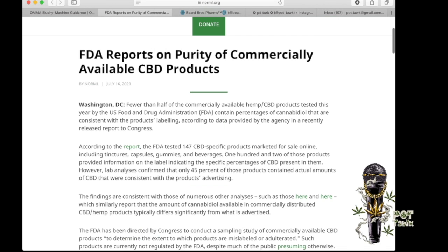FDA reports on purity of commercially available CBD products. Fewer than half of the commercially available hemp CBD products tested this year by the U.S. Food and Drug Administration contain percentages of cannabidiol that are consistent with the product's labeling, according to data provided by the agency in a recently released report to Congress.